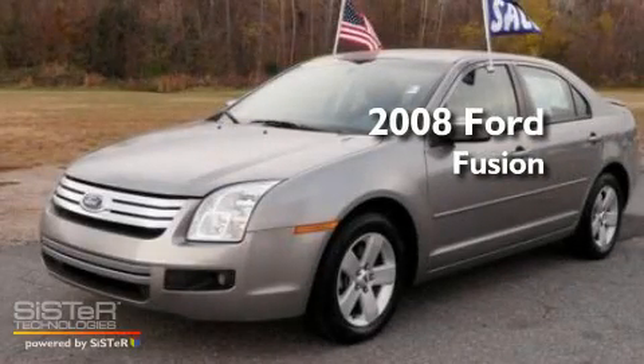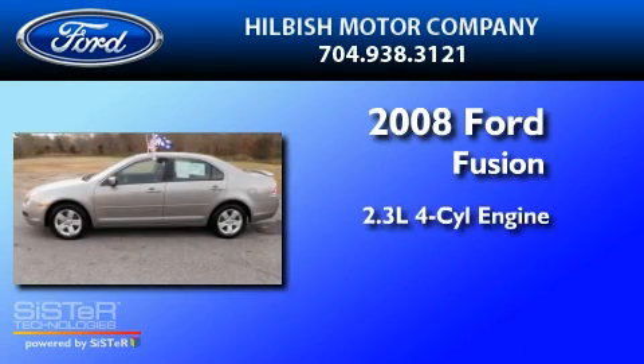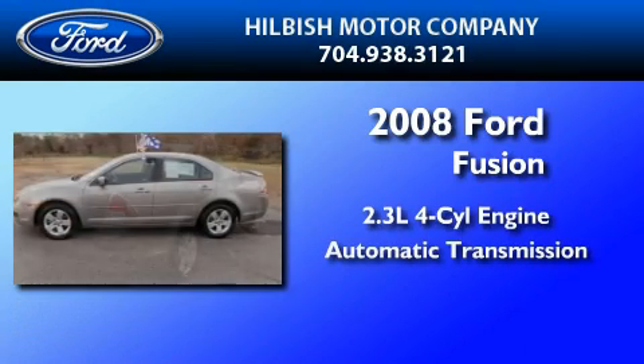This is a certified pre-owned 2008 Ford Fusion. It features a 2.3-liter four-cylinder engine and an automatic transmission.